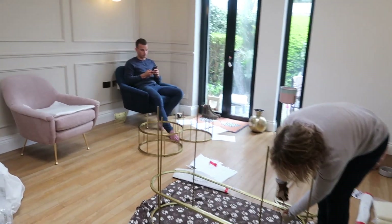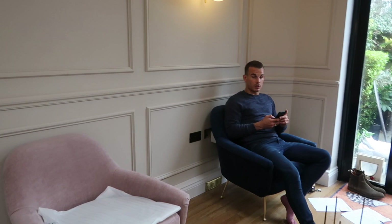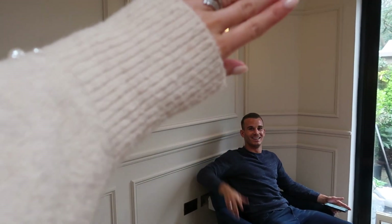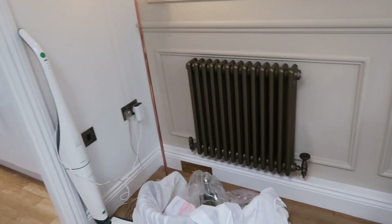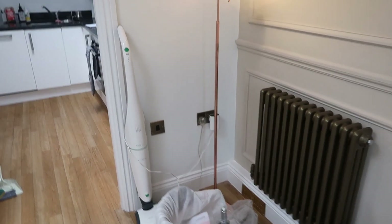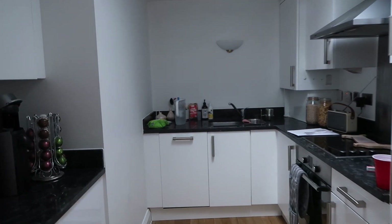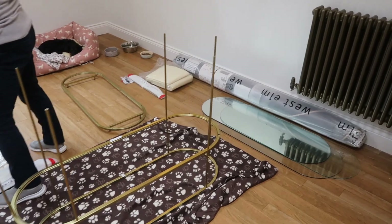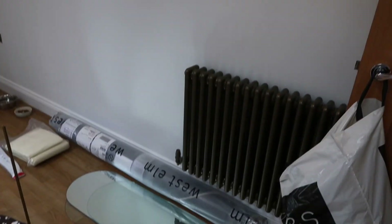We've got the light installed and the radiator in — in the industry they're referred to as 'rads'. Charlie and Tom put the plugs in and Tom was a legend. In the kitchen we've just been cleaning, but we're hoping to tear it out in the next few weeks or months. Lala is busy putting together a side table, and then we've got another of the lovely big bulb lights over here, and another radiator.